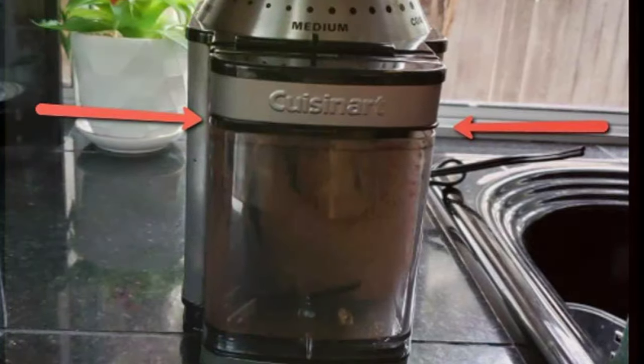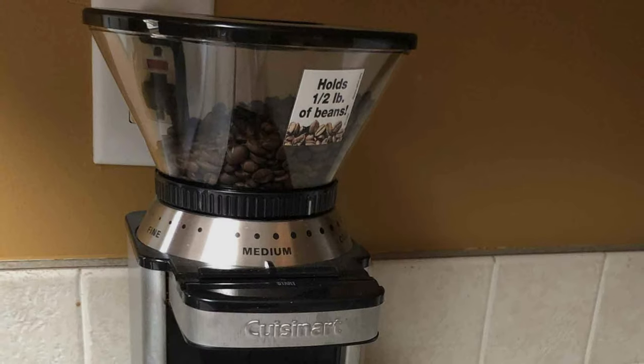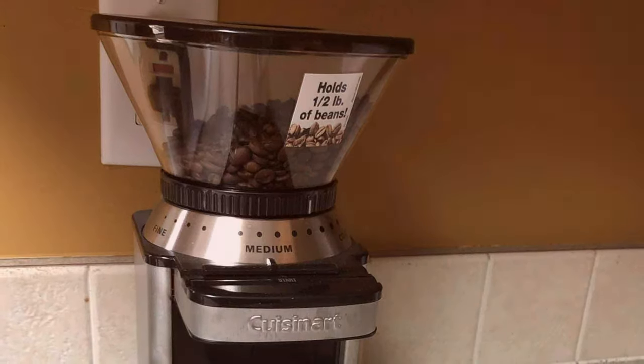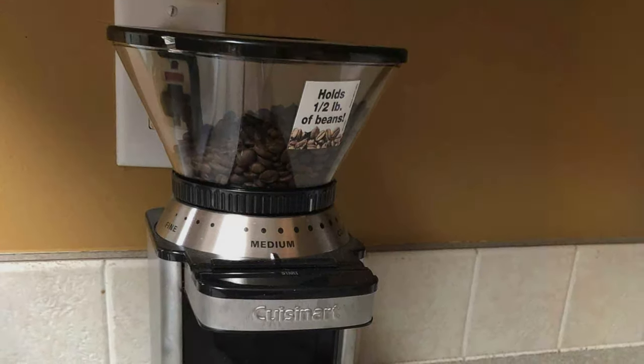Designed for longevity, the DBM-8P1 is not just an appliance but a loyal companion in your coffee brewing journey, marrying elegant design with unparalleled functionality to satisfy the discerning tastes of coffee aficionados.